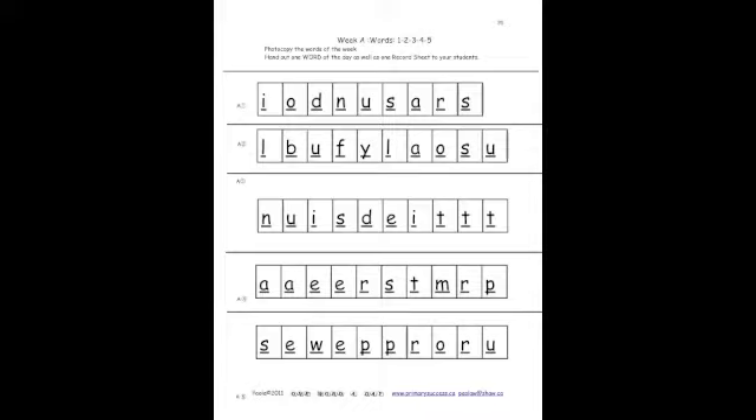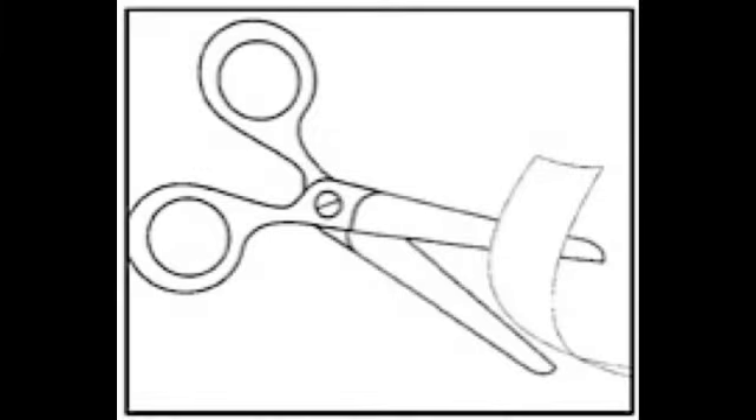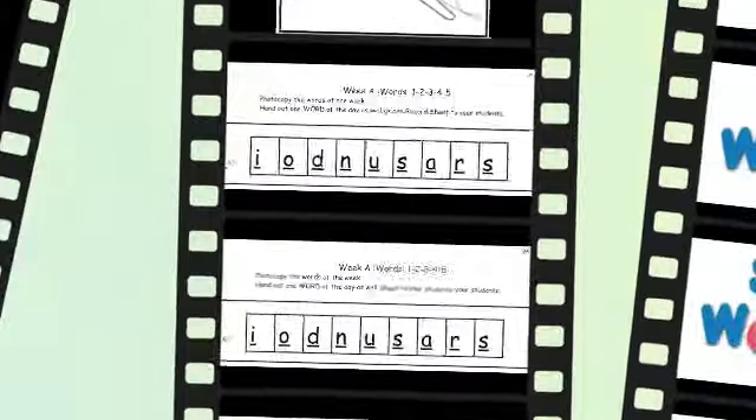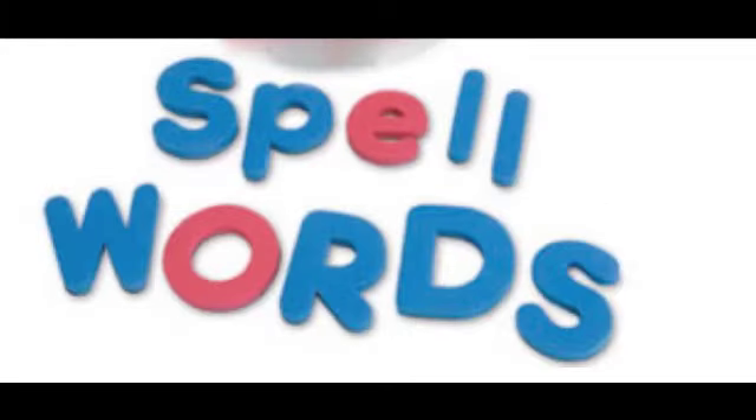This is what week one would look like. You would take the first word, you would cut up these tiles, and end up with single letters. Then you practice spelling words.